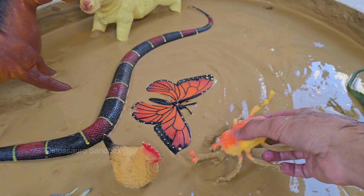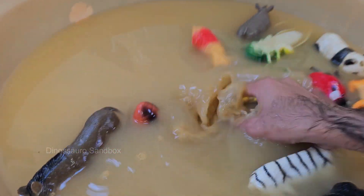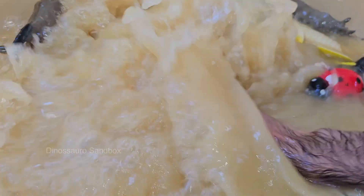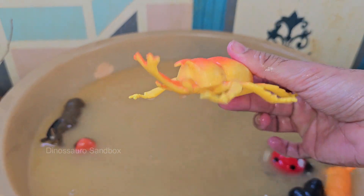Rhinoceros beetles are incredibly strong and are considered one of the strongest animals relative to their size. They are found in tropical and subtropical regions around the world, including Asia, Africa, and the Americas.